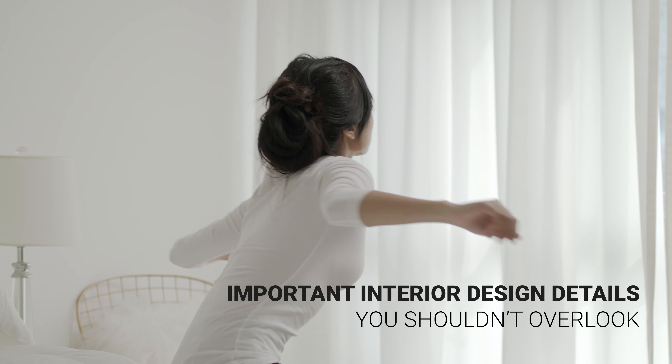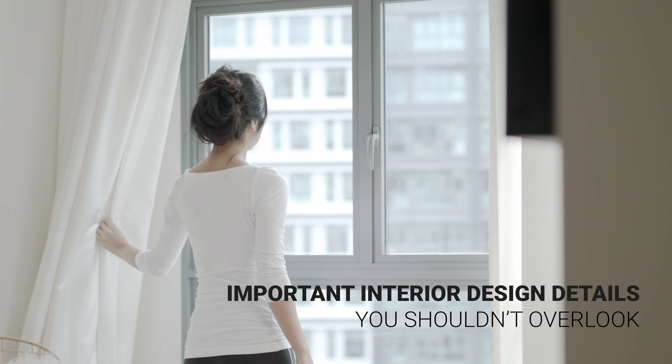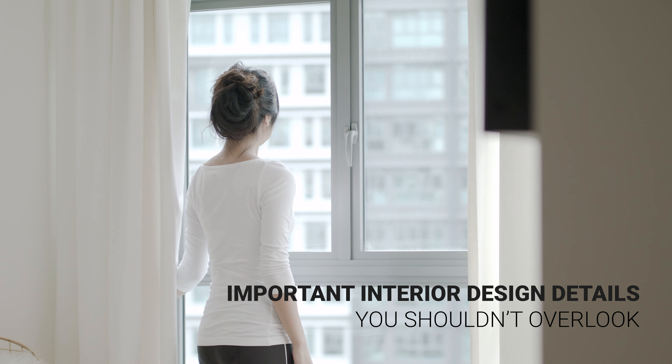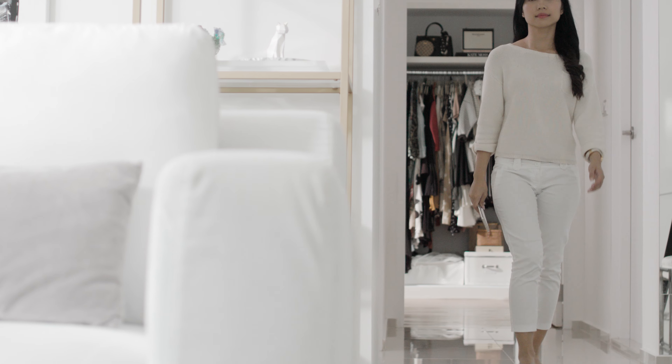When renovating, it's easy to get carried away with factors like style and budget. But don't overlook these small details which can make a huge difference. Whether it's surfing the net or hooking up your smart devices, a strong internet connection is a must-have.